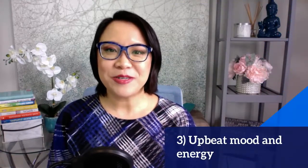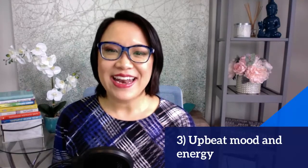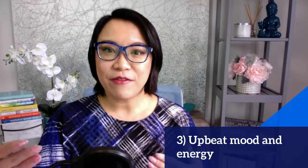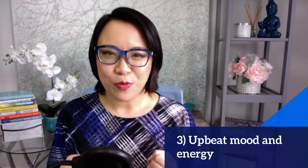Third is you want to be in an upbeat mood and energy. Convey that enthusiasm — make them feel that you are there and excited to meet with them. Because you're on camera, there is that feeling of distance, so you really want to amplify that energy where they can truly feel your presence.